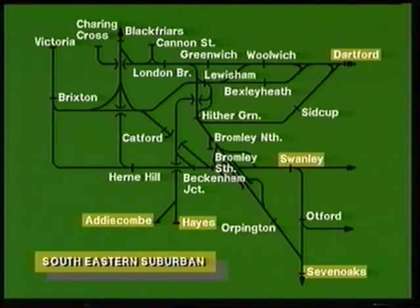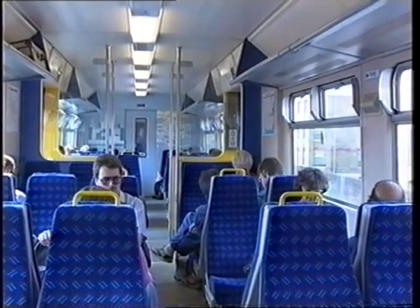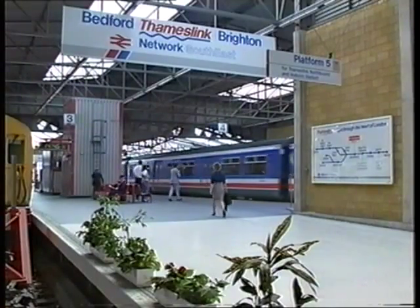Some South Eastern services also comprise part of Thameslink, the cross-country link connecting towns and suburbs south of the Thames to Network South East's main line, serving St Albans, Luton, and Bedford.